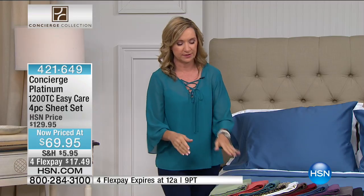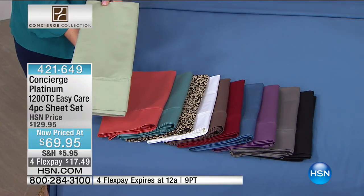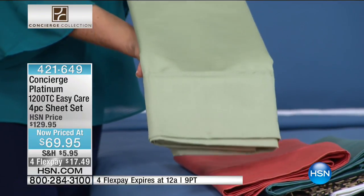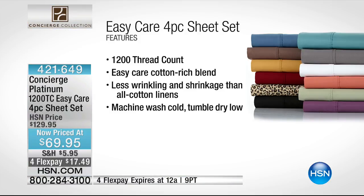1,200 thread count, but not just any 1,200 thread count, because we actually made these easy care. We didn't do it by adding chemicals to cotton — we actually did it by blending fabrics, blending them so perfectly. These have such great weight, beautiful softness, and a luxe feel. In a square inch of fabric, 1,200 individual threads woven super tightly together. They're easy care with 55% cotton and 45% polyester — so you're going to get less wrinkling, less shrinkage than all-cotton. They're machine wash, tumble dry, and they'll dry a little faster with better color retention.